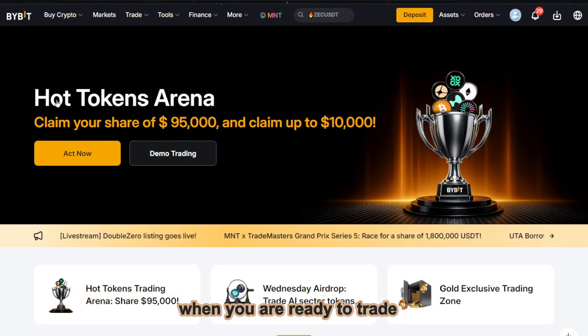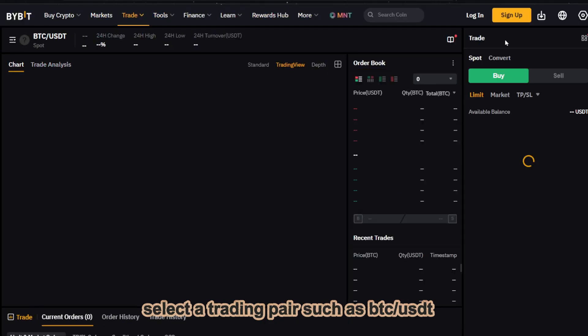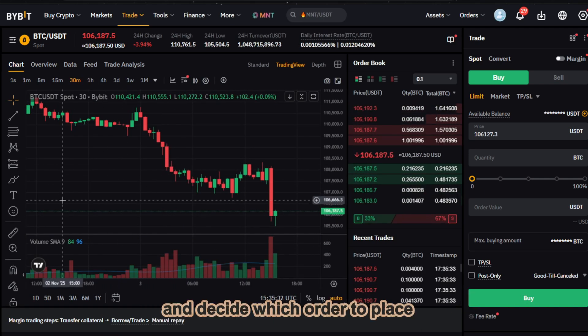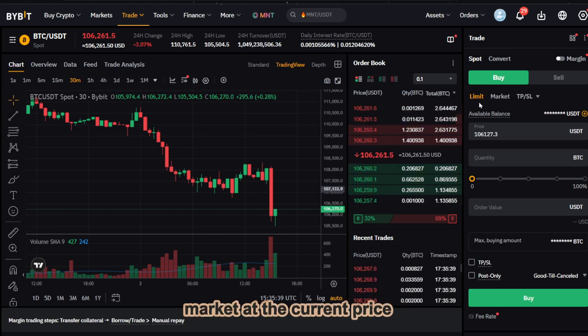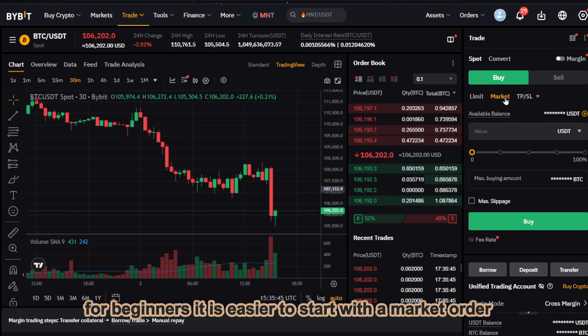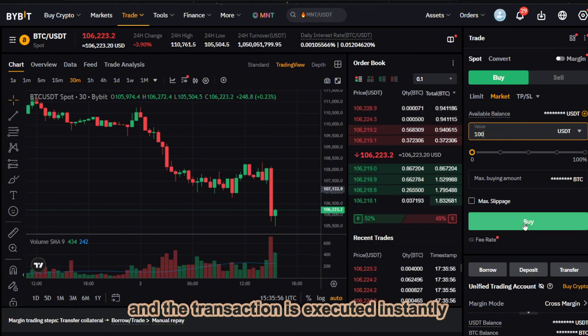When you are ready to trade, open the Spot Trading section. Select a trading pair, such as BTC/USDT, and decide which order to place: market, at the current price, or limit, at a price you set yourself. For beginners, it is easier to start with a market order. Just enter the amount, and the transaction is executed instantly.